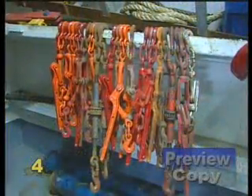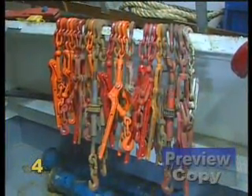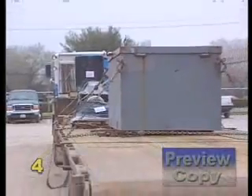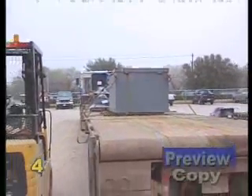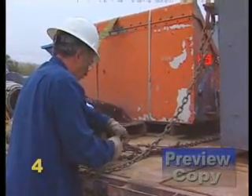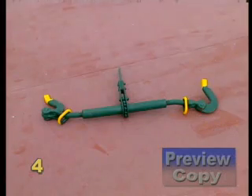Load binders are frequently used in the offshore oil industry to secure loads on trucks at the dock and to secure material on the back deck of a vessel heading out to a platform or rig. Any tool can cause serious injury if not used properly. Load binders are no exception. The ratchet type can increase the leverage or pull on the chain over a lever type.